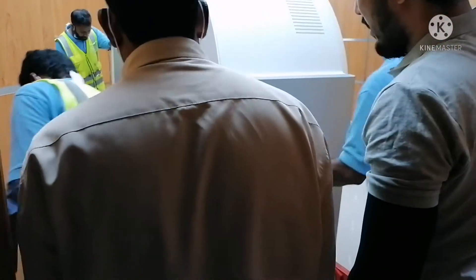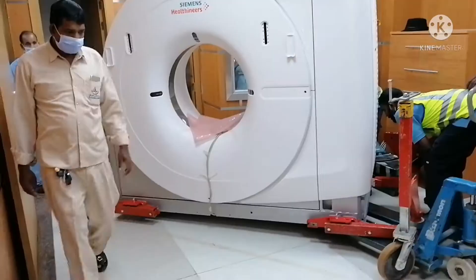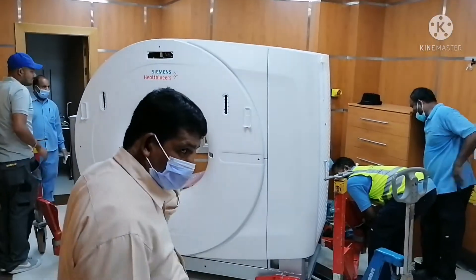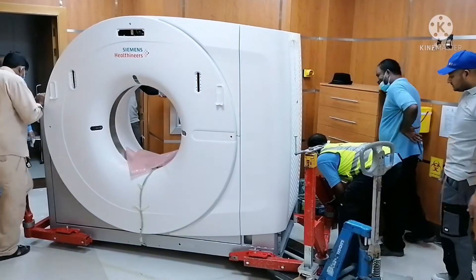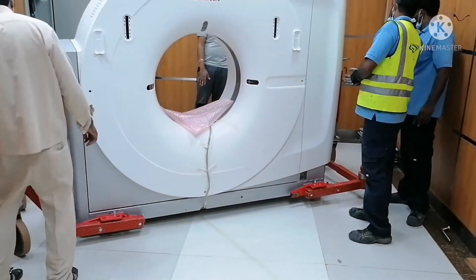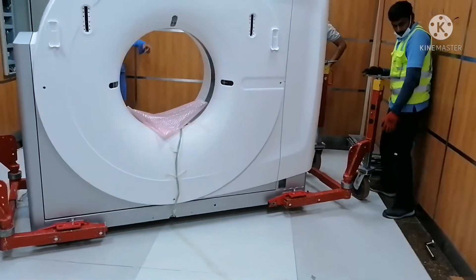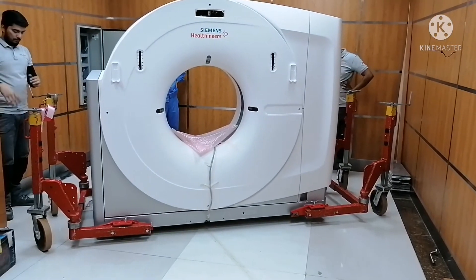The machine is now inside the room. The engineers from Projecta are responsible for the installation of the CT scan, and in a few minutes the installation will follow. The commissioning and power-up of the machine will be done by the Siemens engineer next week. Thank you.